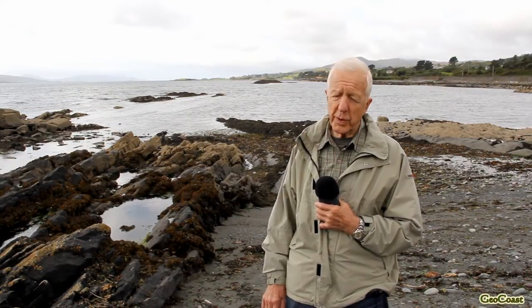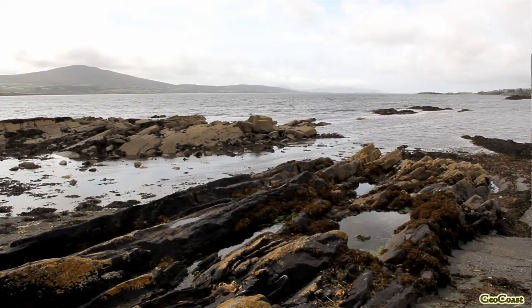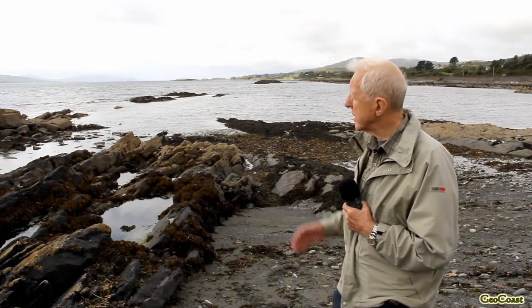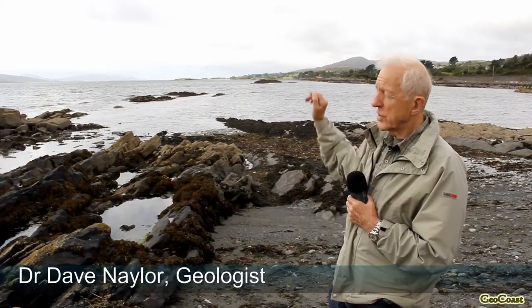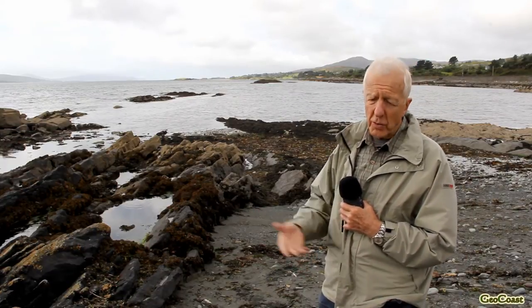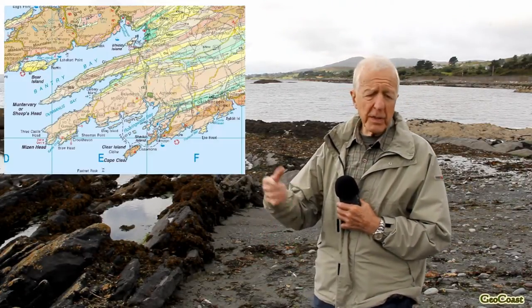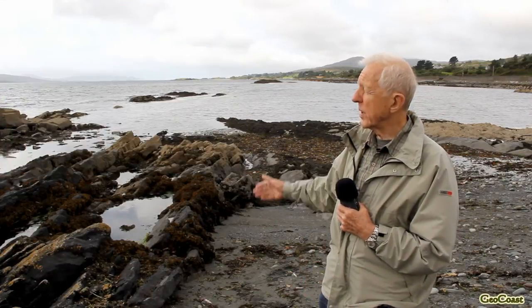The two sequences of rocks were folded by a series of giant earth movements in Western Europe, and they were folded in this area into a series of gigantic upfolds and downfolds. In the bay behind me, in Dunmanus Bay, this is a downfold. The headland beyond that, Mizen, is a giant upfold. On these major folds there were little crinkles, minor folds. But these giant folds are what dictate the geography and geology of South West Ireland, meaning that the peninsulas that stick out into the Atlantic are upfolds, and the bays are downfolds.